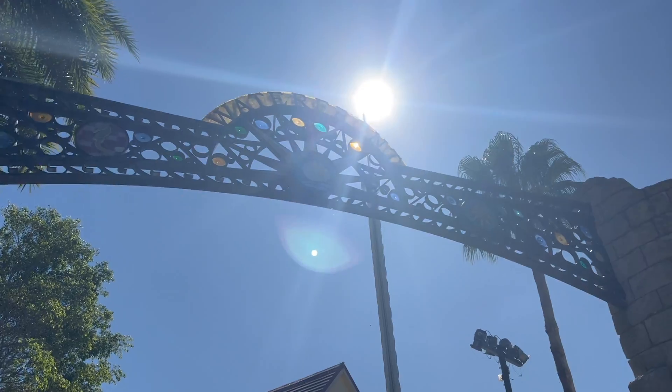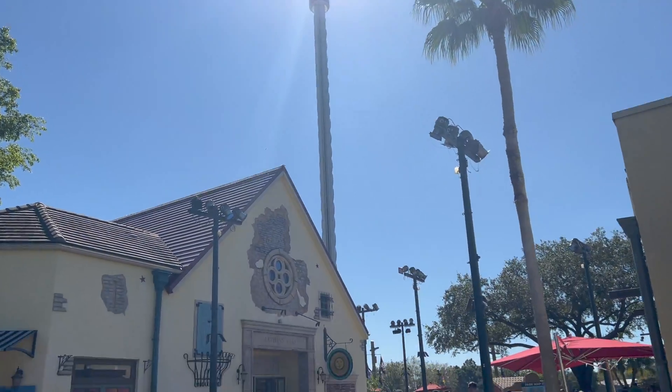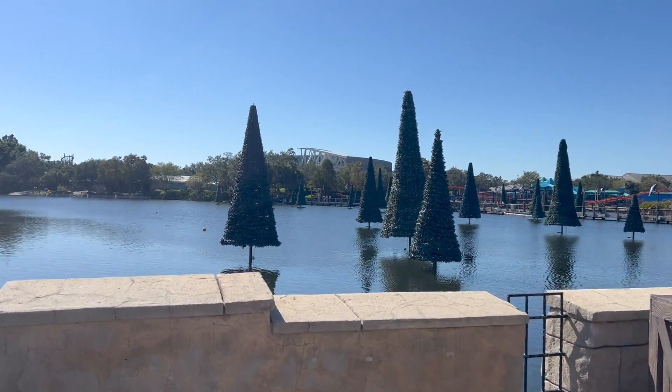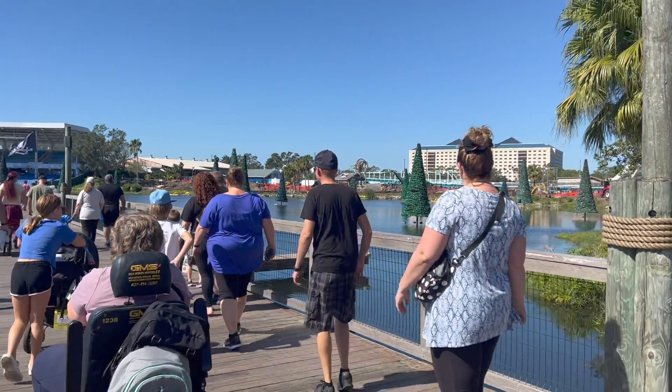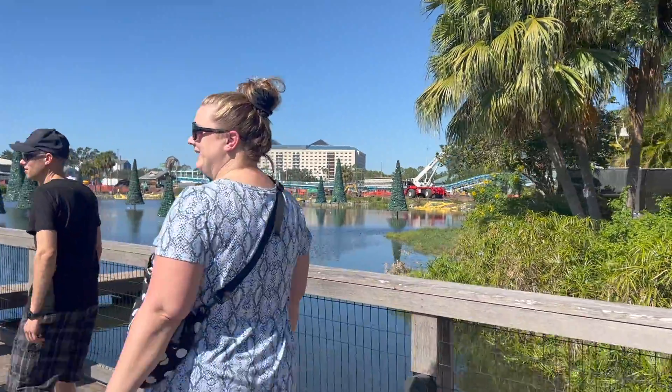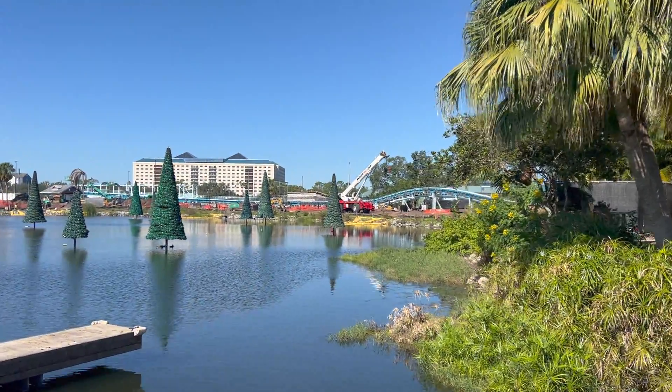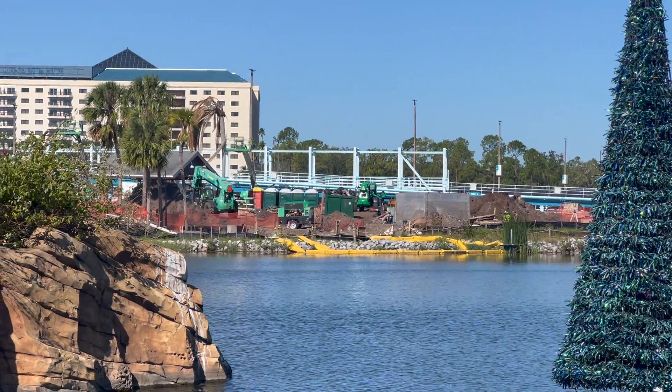This is where the launch ends and the overbank turnaround will go. I then proceeded to the waterfront section of the park, and the first thing I noticed was that SeaWorld had put out their trees for the Christmas celebration. This event is one of my favorites, but these trees do obstruct the view of the coaster from the bridge sadly. Regardless, the bridge is still the best way to view the overall layout of the coaster besides the sky tower.